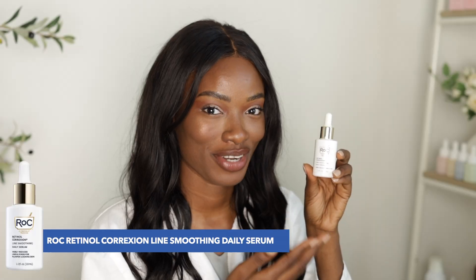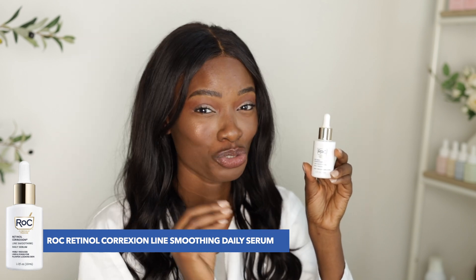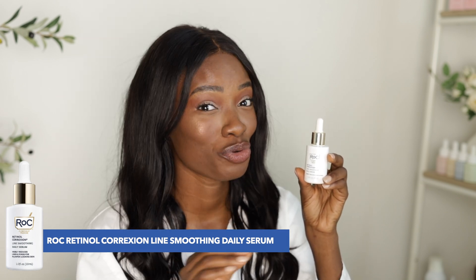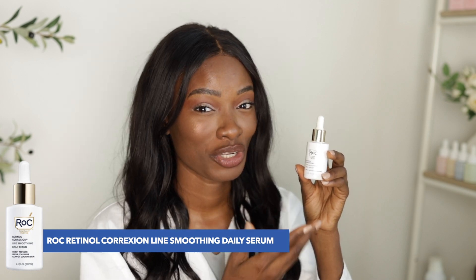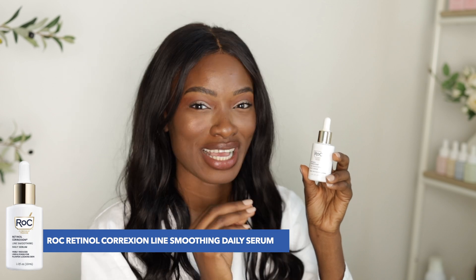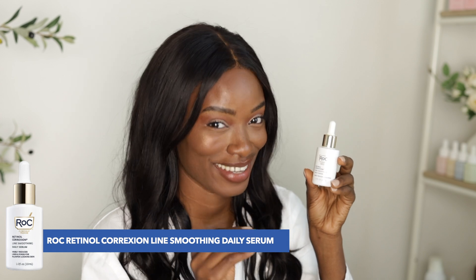Next up is RoC Retinol Correction Line Smoothing Daily Serum. It also features a potent retinol to help diminish really deep wrinkles as well as improve your skin texture over time. This one's great for really dry skin. I would even recommend it for the winter months because it has shea butter and other oils like olive oil and squalane. There's also aloe for soothing the skin.